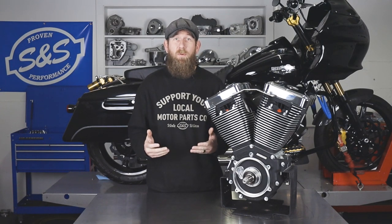And that's our engine serial number lookup tool. If you found this video helpful, make sure to like it and subscribe to our YouTube channel. As always, follow us on our social media channels, and for more information, check SSCycle.com.